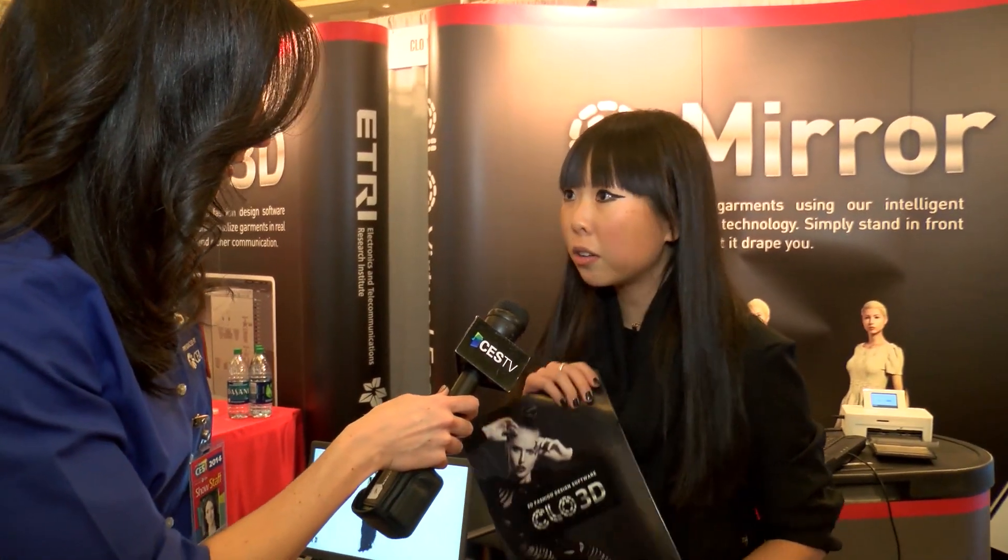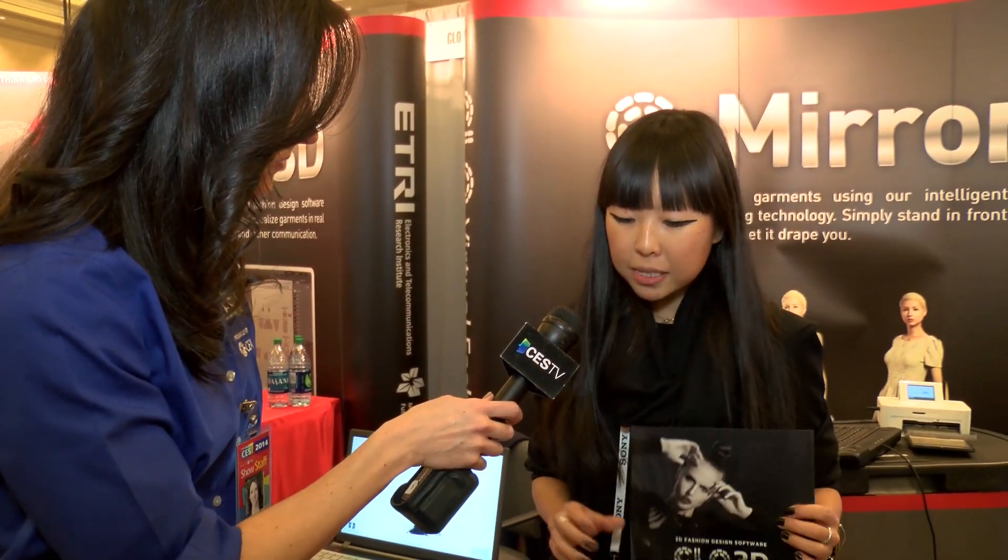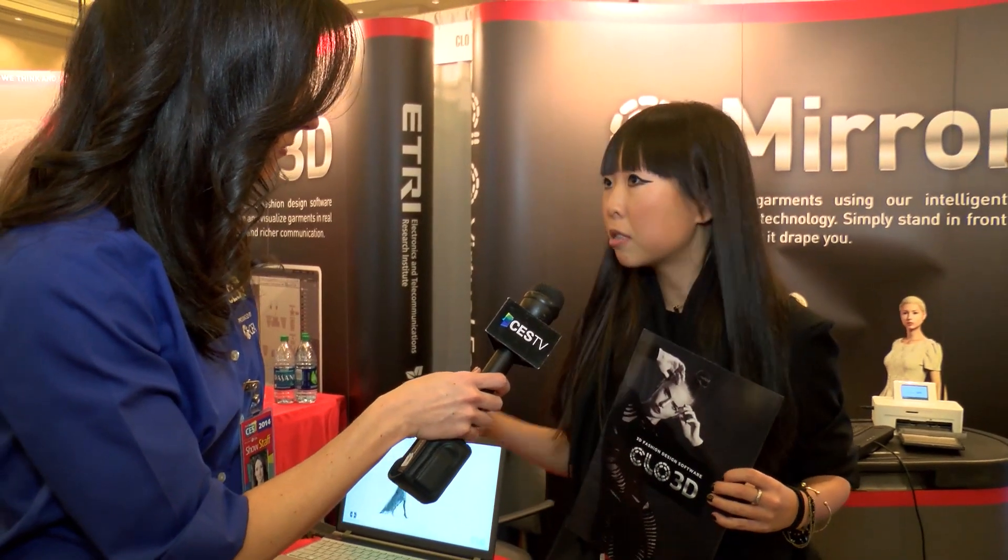That is very cool. Where do you get the options of clothing to try on? Basically what we do is we provide a fashion design software called CLO 3D, which is used for designers, brands, and apparel companies to actually make a 3D garment using real garment patterns and real fabrics and so on.